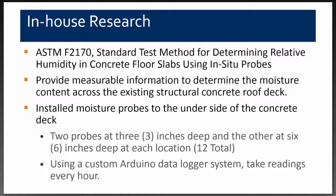We selected ASTM F2170 again, installing the in-situ probes from the underside to measure relative humidity, temperature, and dew point. We installed two additional probes at or near each of the original top-side probe locations — one probe at three inches deep from the bottom and another at approximately six inches deep into the concrete — to see how moisture was traveling throughout the concrete deck. The Arduino data logger was set to read every hour, taking a relative humidity, temperature, and dew point reading.